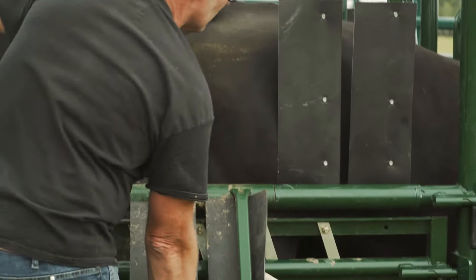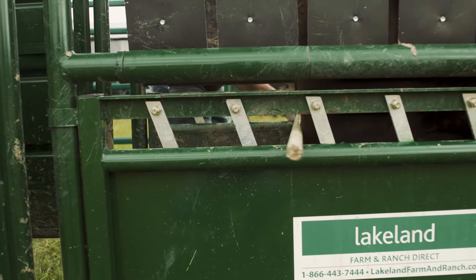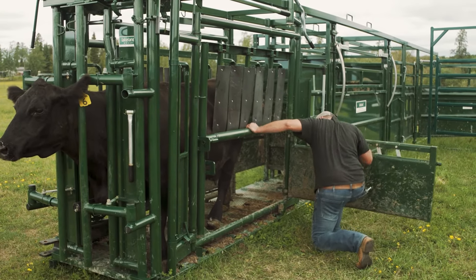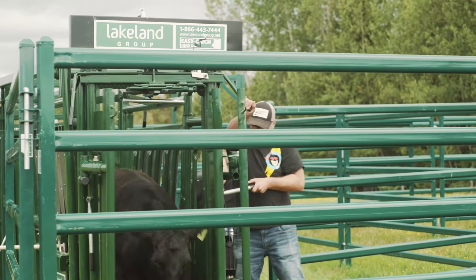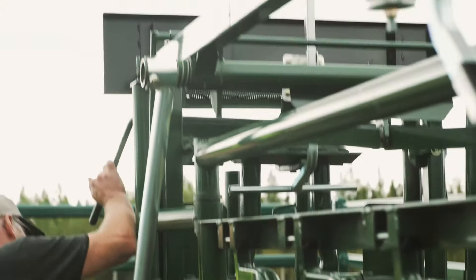I like that it's quick to switch between cows and calves. I can modify the width of the chute fairly quickly to get them through the head gate, and the neck extenders I can adjust in about a minute. I've got it set up to change between cows and calves and it works well.